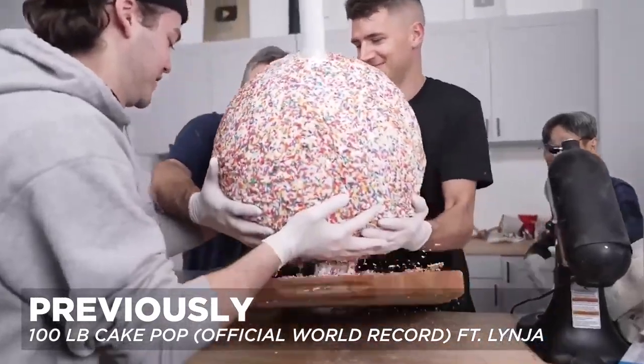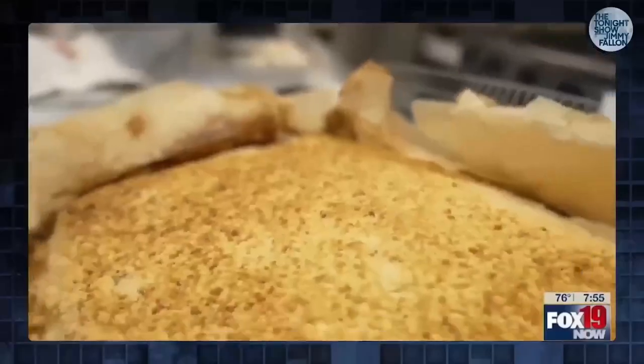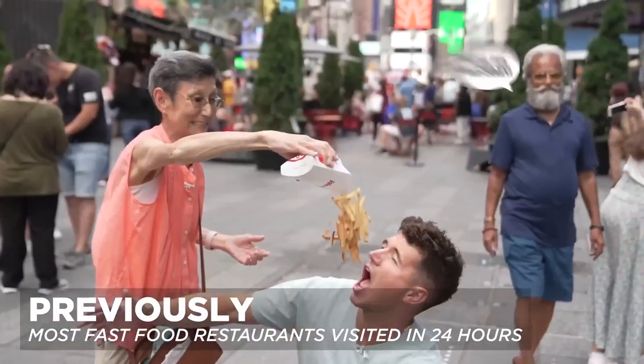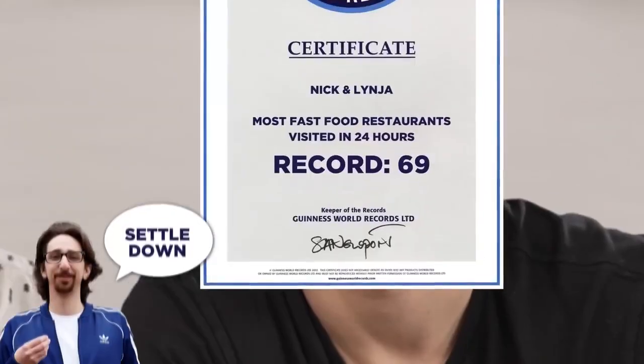The world's largest cake pop, which weighed about 100 pounds. The world's largest chicken nugget, which made international headlines but failed to impress Jimmy Fallon. And the most fast food restaurants visited in 24 hours — we visited 69.